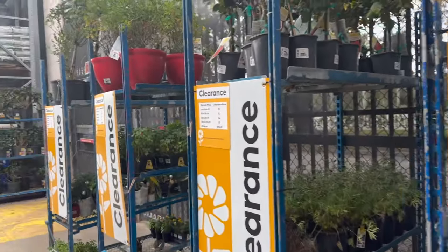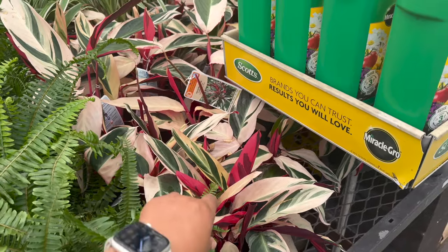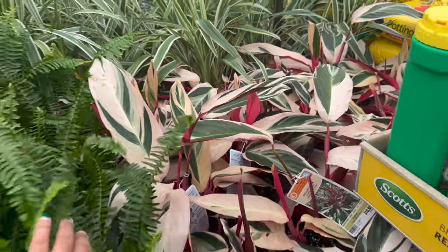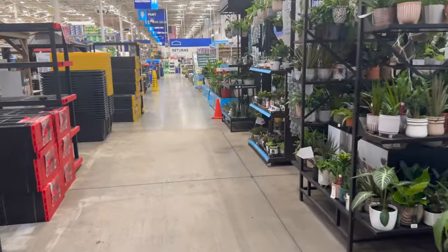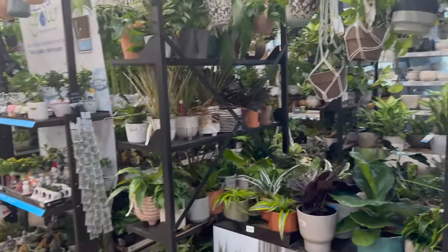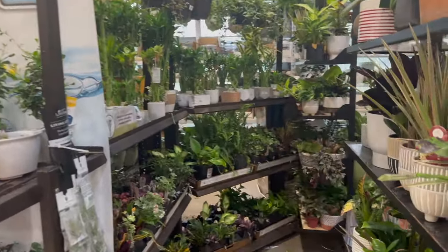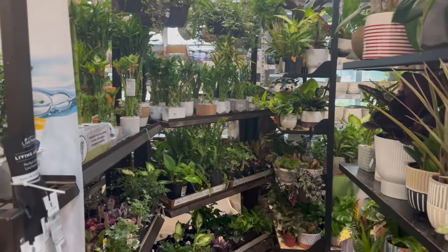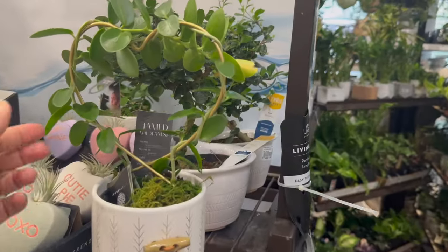They did get a new shipment because there's a lot more of the stromanthi trio stars. Let me see if there's anything else new. So the plant that I came back for is the homolamina selby and it was right over here somewhere. They did some rearranging because this wasn't like this the last time. So hopefully I can find some new plants also. Right away, look at this!